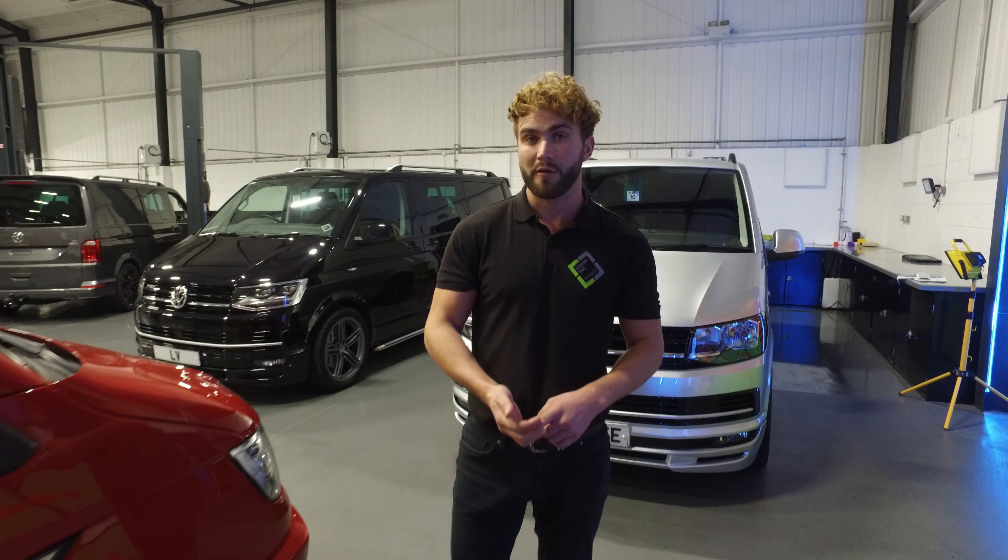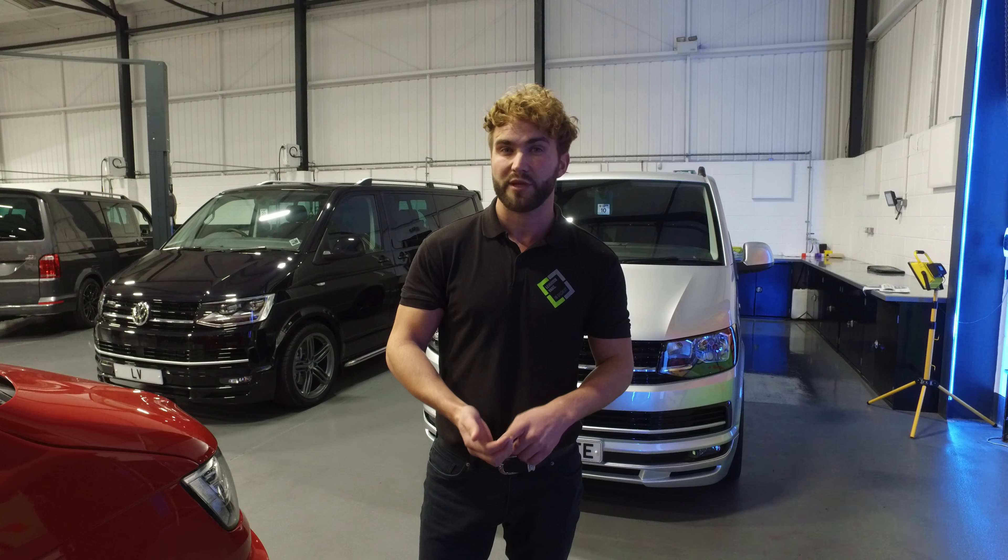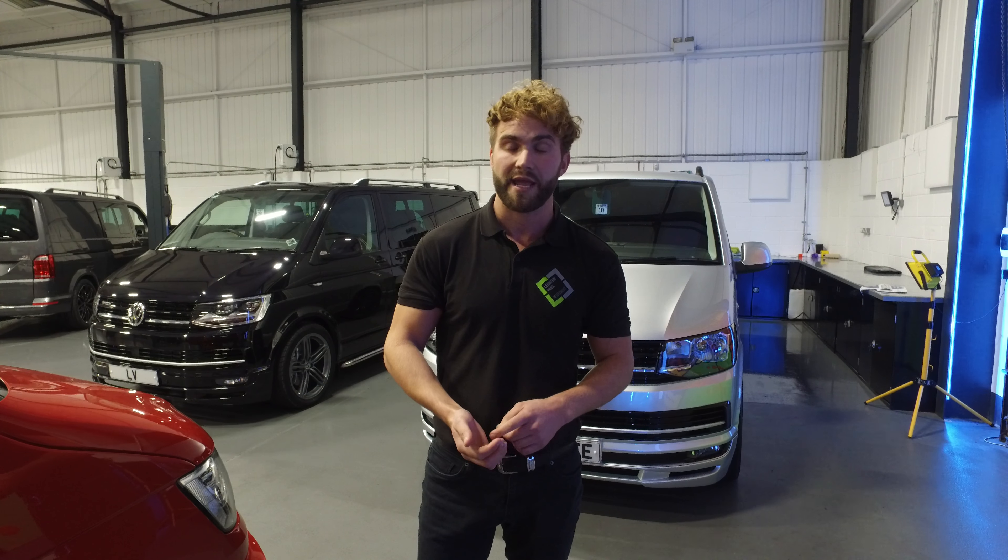Well, thanks for viewing guys. For more stock check out our website at www.laytonvans.co.uk. Thank you.